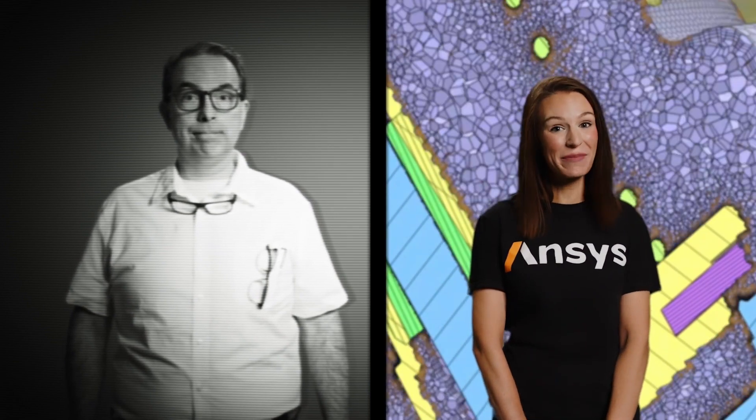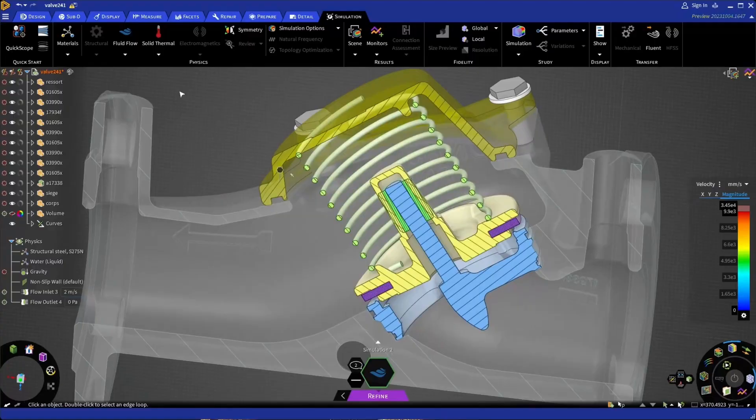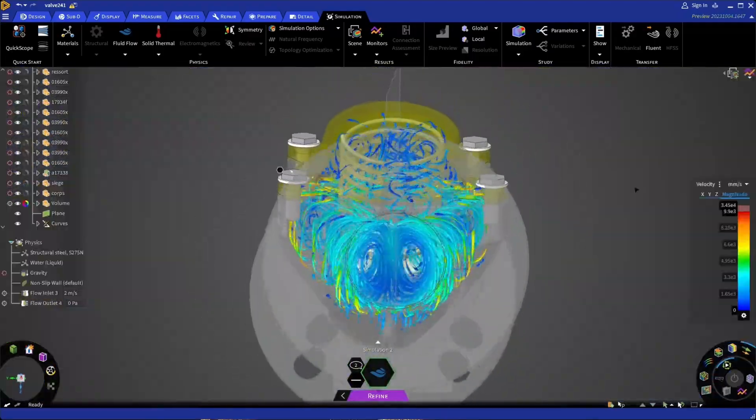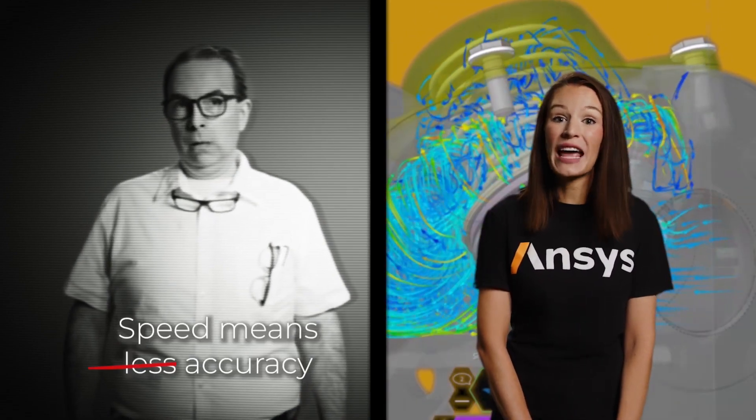Accuracy — we've all been there, designing a little too close to the limits predicted by a simulation, only to find out in testing, or worse, production, that the design failed and needs a last-minute changeover. But thanks to the groundbreaking Fluent GPU solver in Discovery, it is now possible to have both speed and accuracy.